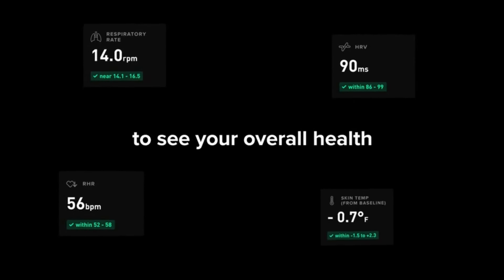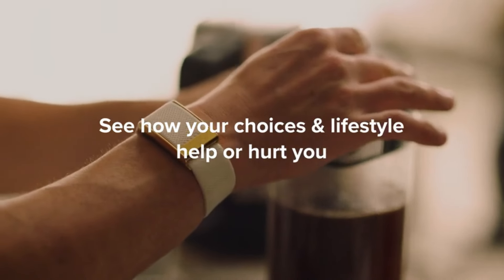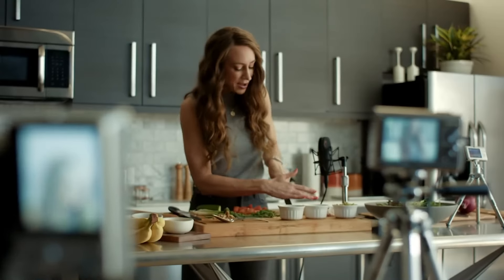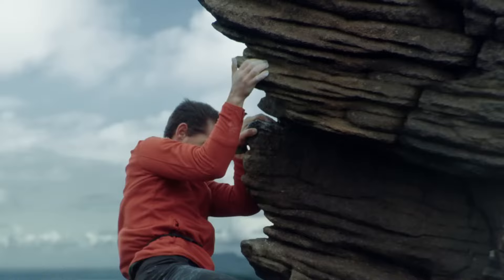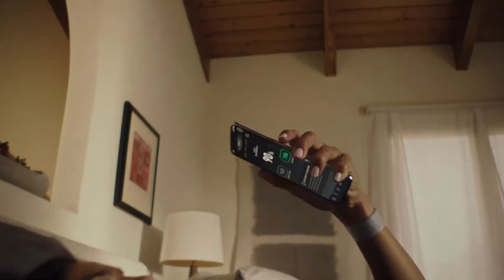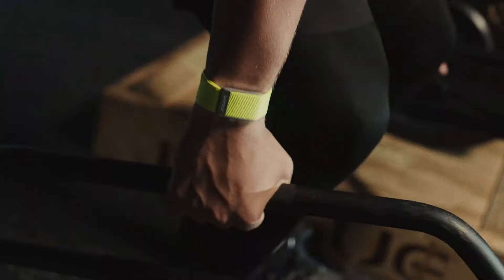However, the app's processing speed leaves something to be desired, as it can be slow to update new data. In terms of health tracking, the Whoop 4.0 excels in providing detailed insights into various metrics including heart rate, sleep stages, respiratory rate, and more. However, automatic workout tracking may not always be accurate, and users may need to manually start workouts for more precise tracking. Overall, the Whoop 4.0 delivers on its promise of insightful health tracking, but its subscription-based model and higher cost may be prohibitive for some users. For those committed to optimizing their health and fitness, the Whoop 4.0 offers a compelling option worth considering.